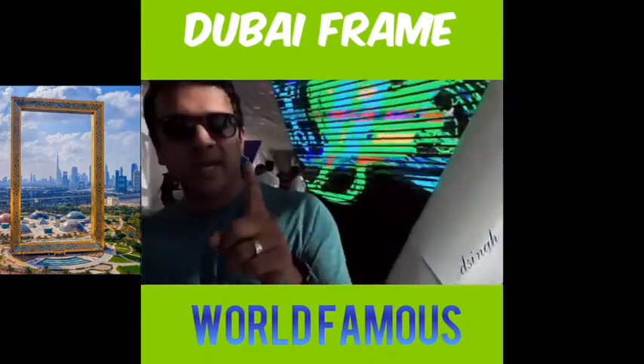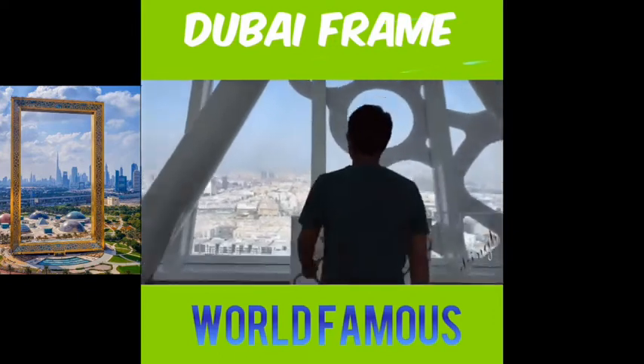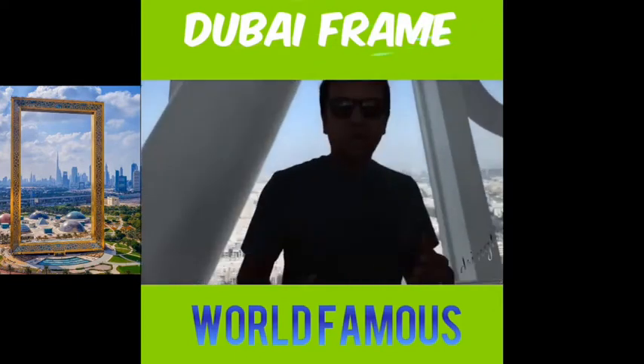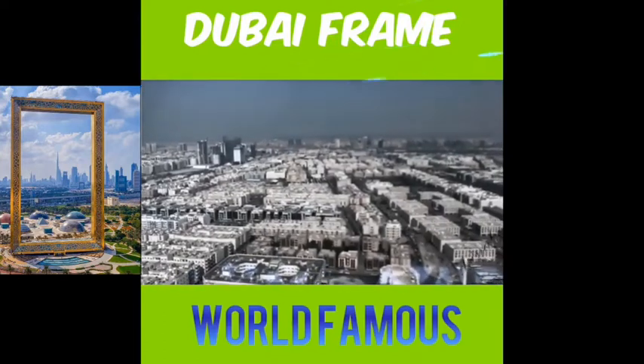And on the other side, if you look at it from the new Dubai side, it's quite a breathtaking view of the older side of Dubai.